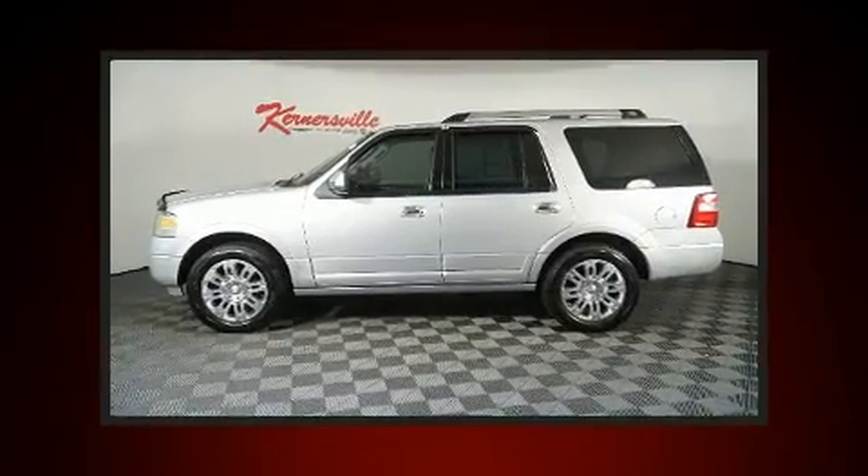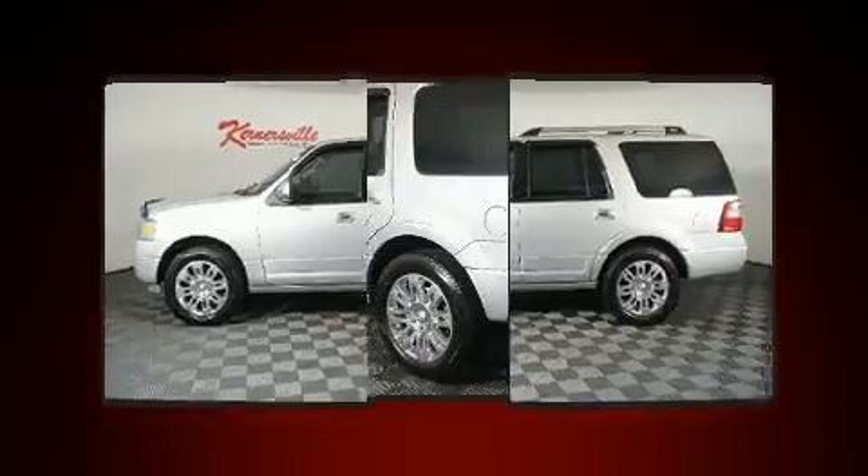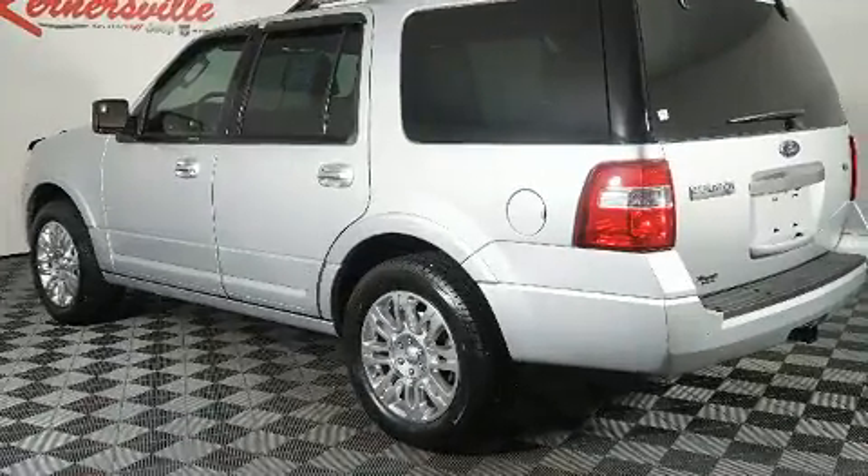It includes power seats, leather upholstery, a built-in garage door transmitter, a power liftgate, and cruise control.